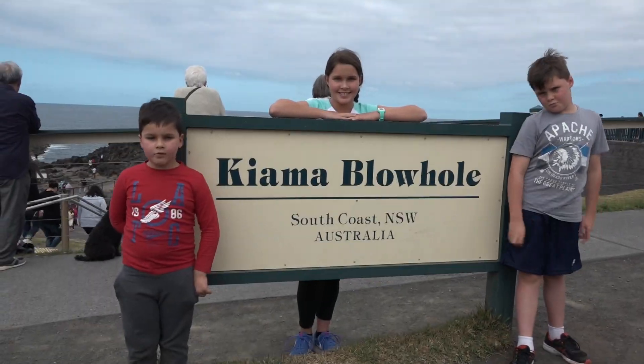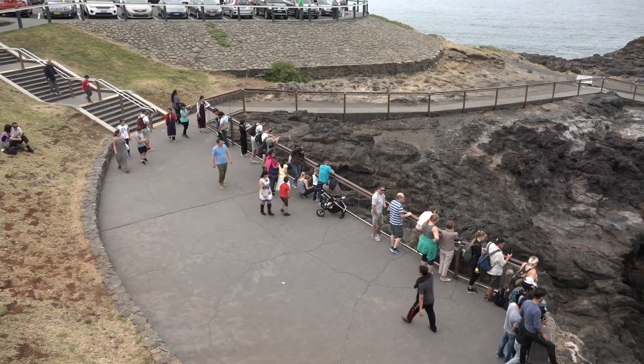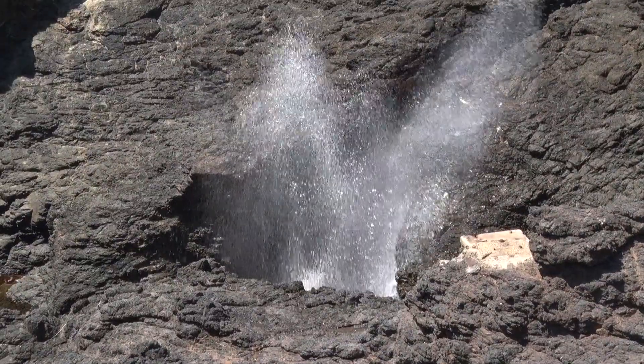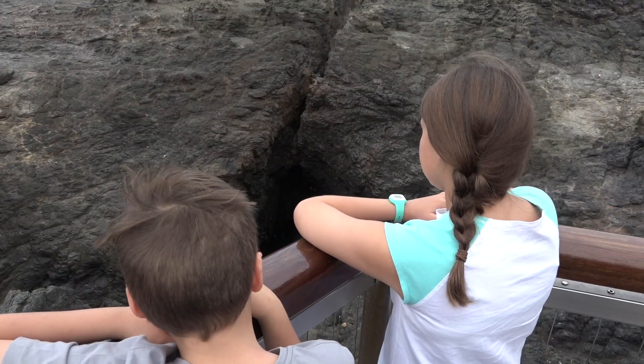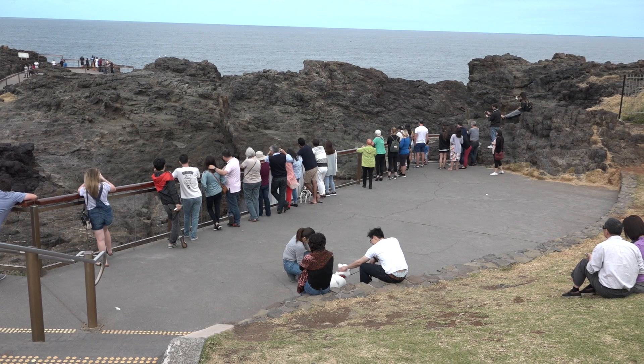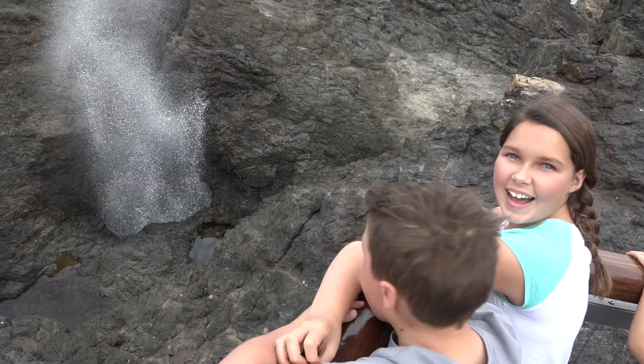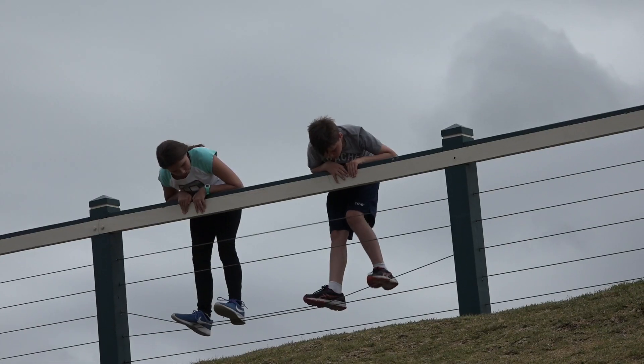We're at Kiama Blowhole. The thing that's so cool about the Kiama Blowhole is when there's a big current, the waves crash into the rocks and it comes up and makes a big spout, kind of like a whale. All of the tourists go, woo! And it's kind of funny.